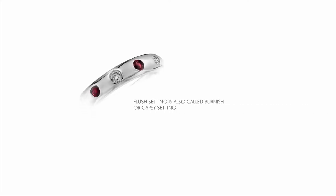Flush setting, also called burnish or gypsy setting, is a technique where the gem is flush with the surface, with a burnished or rubbed edge around it.